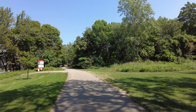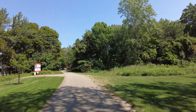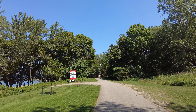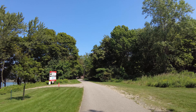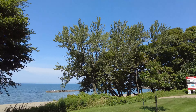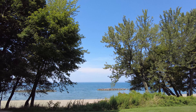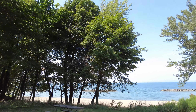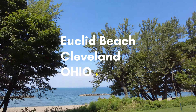It's your boy Blacky Stone and I am back with another video. I'm at a very exciting, peaceful, tranquil place — Euclid Beach in Cleveland, Ohio.